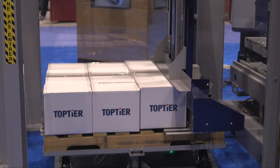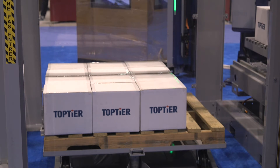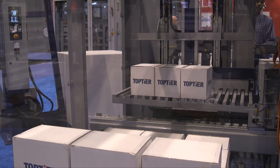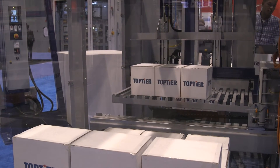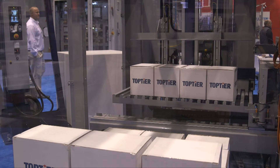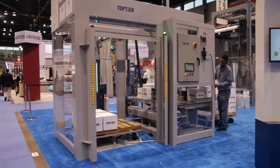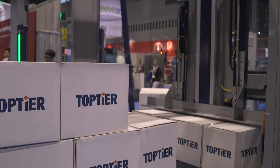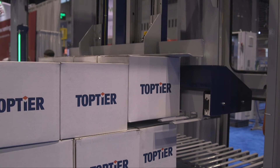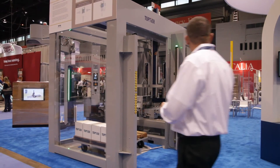It's a brand new machine for us. It's a pick-and-place palletizer where we're picking rows and placing to the pallet. We're using a patent-pending row formation system which is a new feature for our palletizer. The end result is a palletizer that's only six feet wide by about eight feet long, making it probably the smallest in the industry.